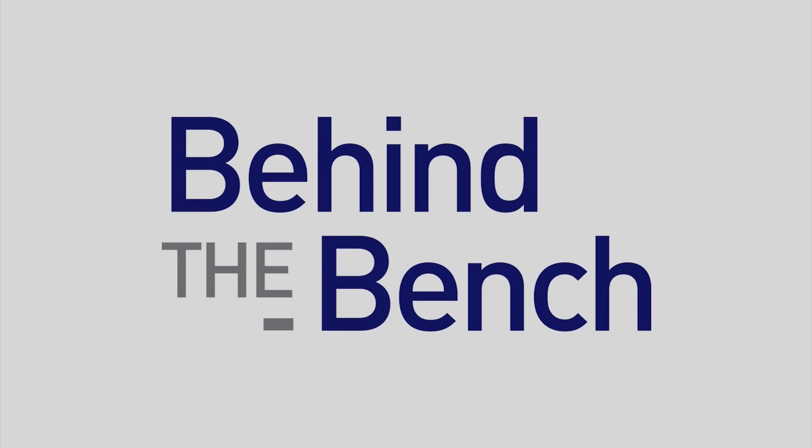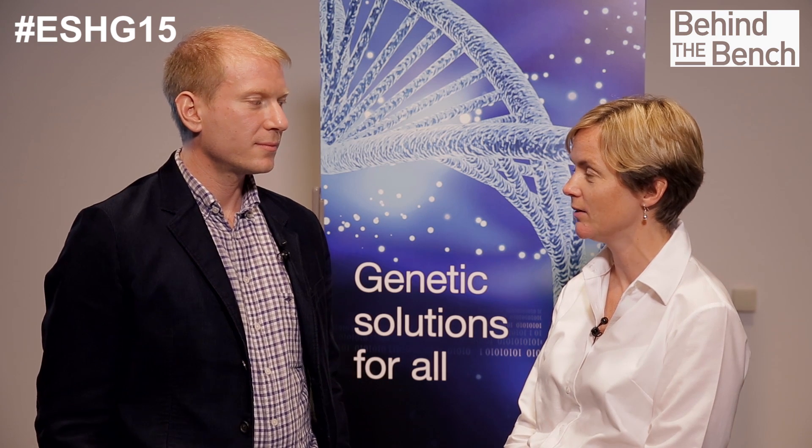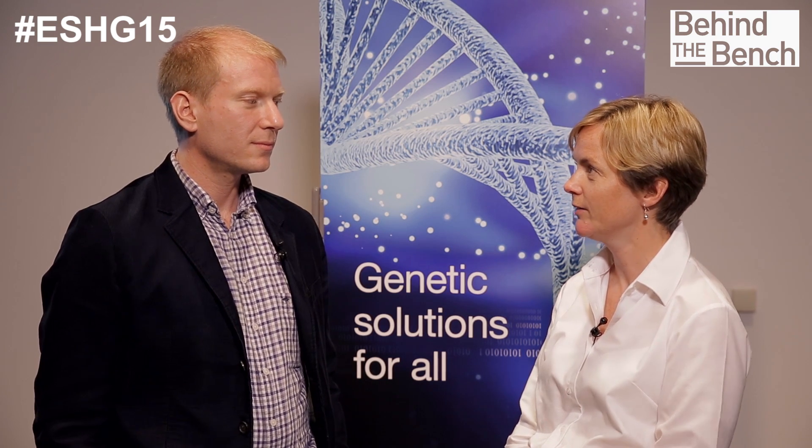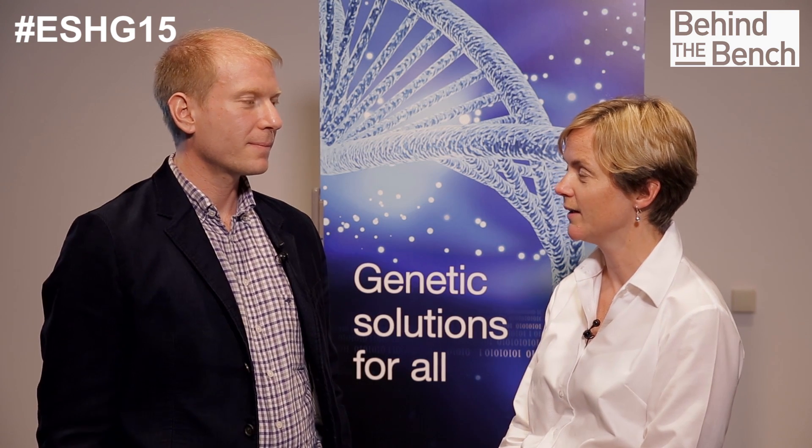So hello, we've just heard from Adam Amur at Uppsala Genome Centre, who's been talking about the experiments that they've been running on the INP2 chip. So Adam, thanks very much for a really nice presentation today. You've been working with the P2 chip in the last couple of months in your lab at Uppsala. Can you give us some highlights of what you were presenting today at the workshop at ESHG?